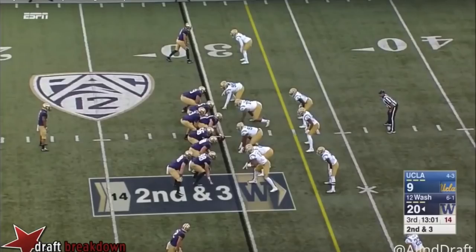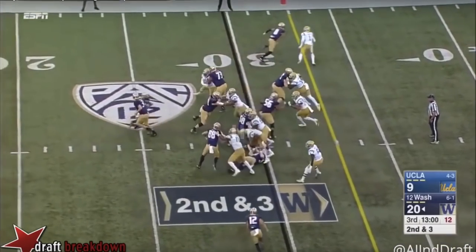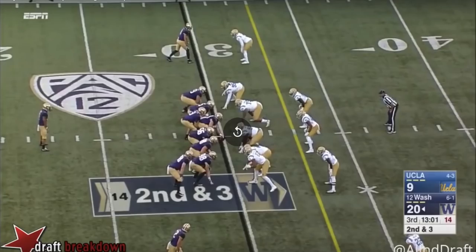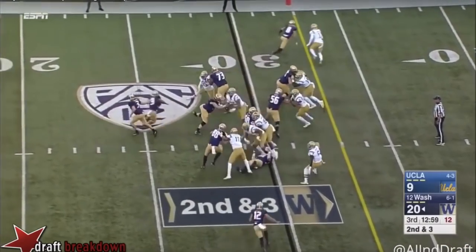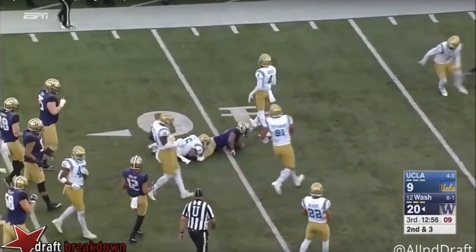This first clip shows how he would fit in a zone blocking scheme — one cut and go, get downhill, hit those cutback lanes. On this run, he gets the handoff to his left and shows that ability to get that foot down, get upfield, and get into the second and third levels. He puts that foot down, finds that crease, and explodes up into that second and third level for a big gain and moves the chains.